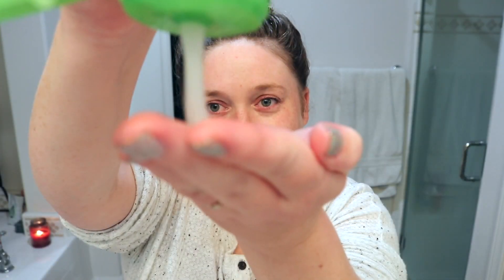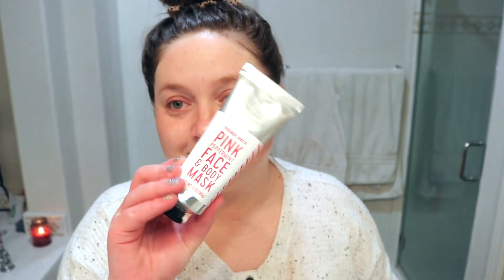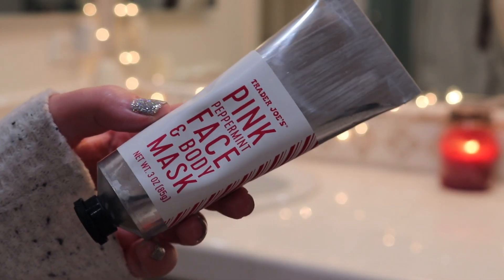I talk about this cleanser all the time — whether it's to remove makeup or just cleanse in the morning. I use it with what used to be my Clarisonic. It's my favorite cleanser — it just works, it's really cost effective, and it never dries out my skin. Then I'm going in with the Trader Joe's Pink Peppermint Face and Body Mask.